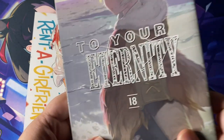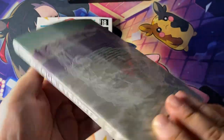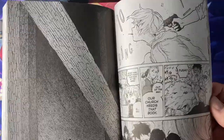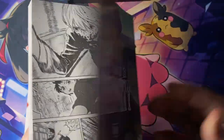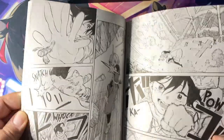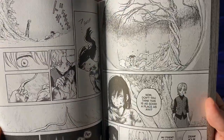Next up is Volume 18 of To Your Eternity. This I can wholeheartedly recommend — phenomenal artwork, fantastic story, great characters. This is one of my favorite ongoing manga right now as of 2023. I have to admit I need to catch up though — I think the last one I read was either 13 or 14, so I don't know much of what's happening in this future arc. Eager to find out more.